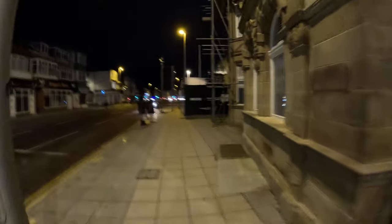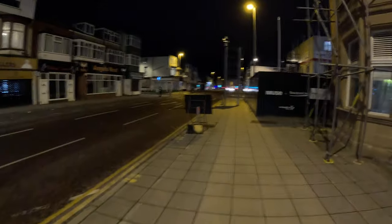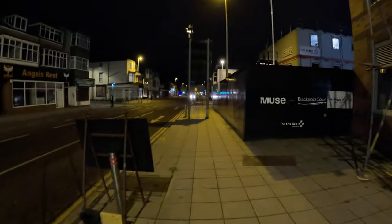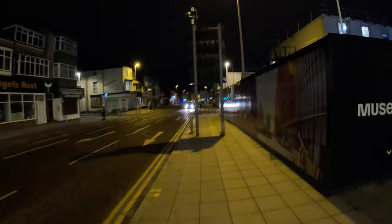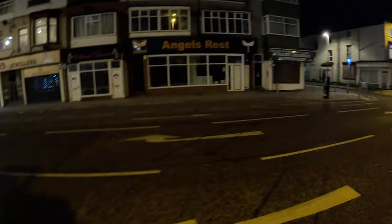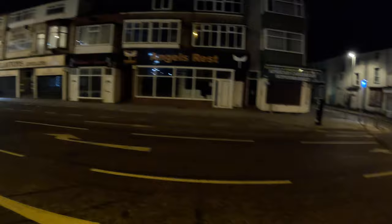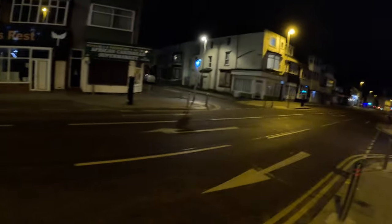You see, there are cameras everywhere. Like those security guards in London saying I'm not allowed to film — look, there are cameras everywhere. You can't get away anywhere. There are cameras watching us everywhere in the UK — you can't avoid cameras here.